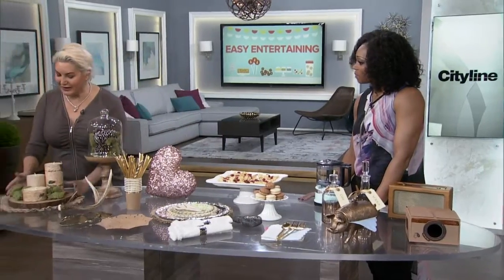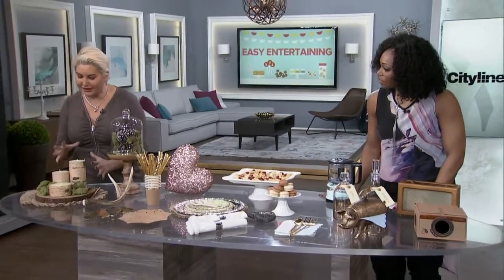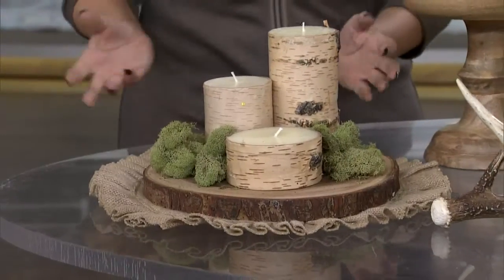I want to spend a little time talking about entertaining trends — not even just holiday, but year-round entertaining. Moss is huge right now. It's all about moss, and this is my fun table centerpiece for this in-between time between fall and Christmas.